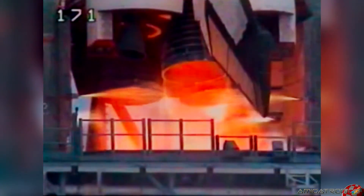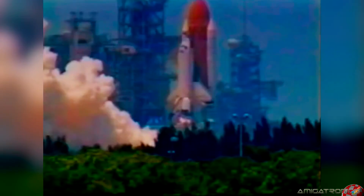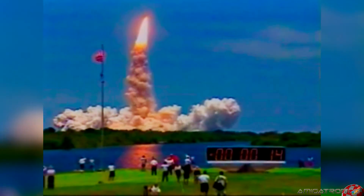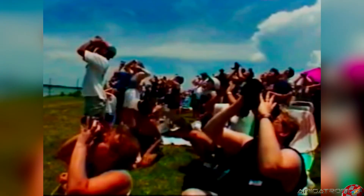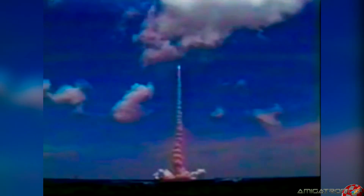Main engine start. 3, 2, 1, zero, and liftoff. So the next time you see a space shuttle launch, you can tell your friends which personal computer is rated for mission-critical use in the United States Space Program. This is Bob Castro reporting for Amiga Atlanta at the Cape Canaveral Air Station, Florida.